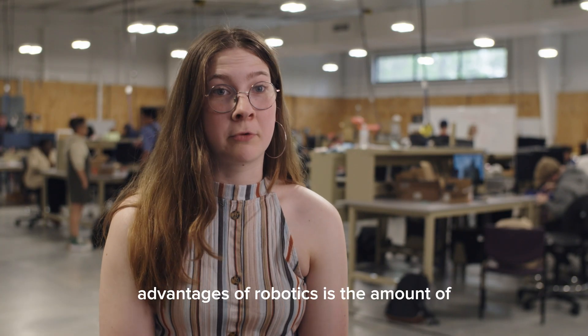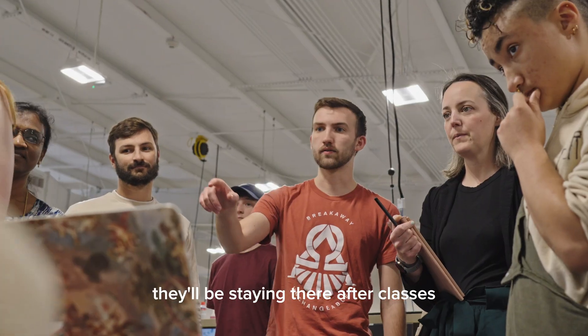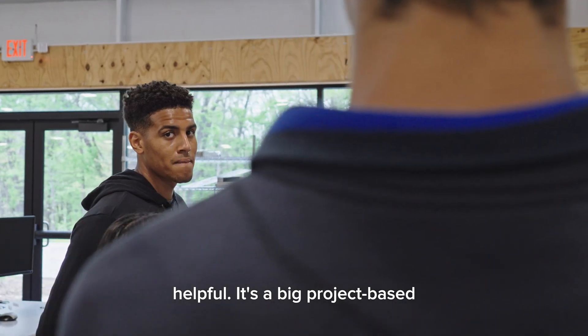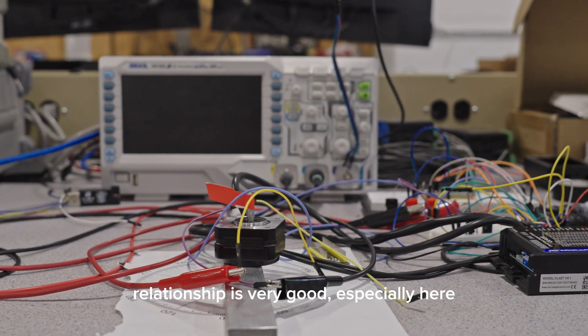One of the main advantages of robotics is the amount of time you spend in the lab with your professor. Usually they'll be staying there after classes with us, and they're just so helpful. It's a big project-based class, and the student-to-instructor relationship is very good.